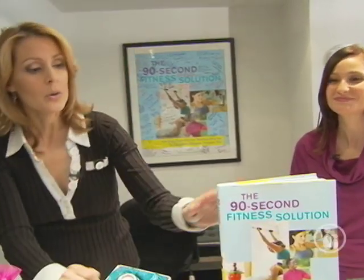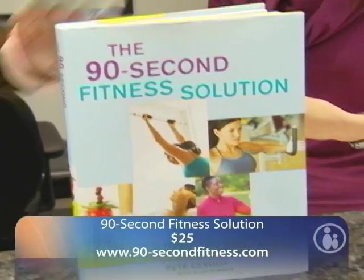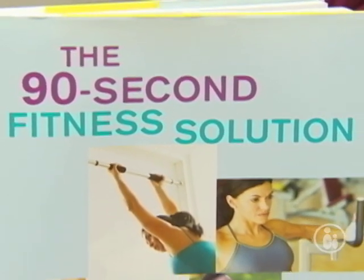Next in the exercise category, we've got the 90 Second Fitness Solution. This is a wonderful book for moms — what mom doesn't want to get fit in 90 seconds? For 15 minutes a week, just 3 minutes a day, you can do all the exercises that are in this book and get fit.